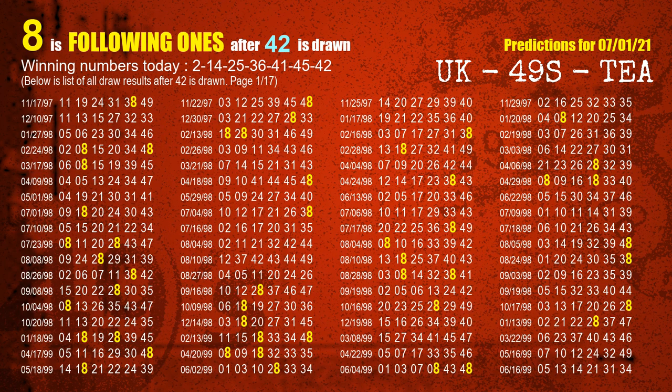The booster winning number is 42. The most frequently following units digit is 8 when 42 is the winning number in last draw.